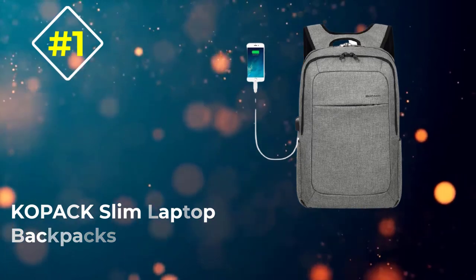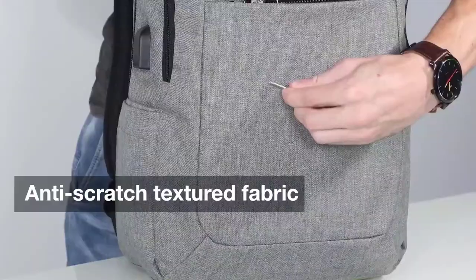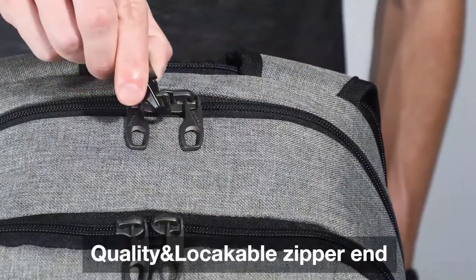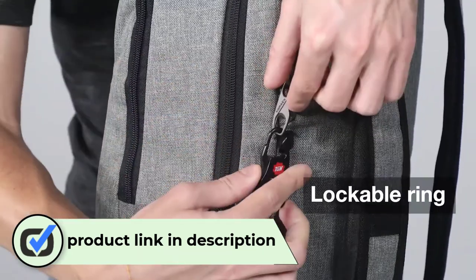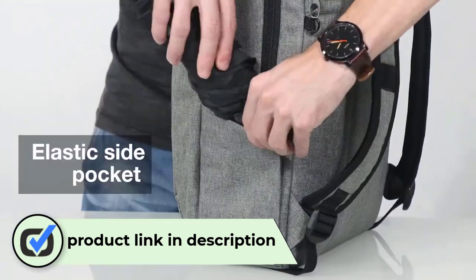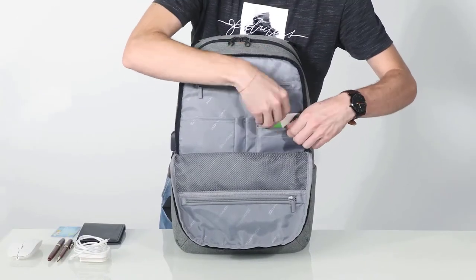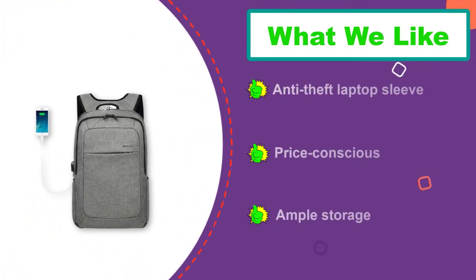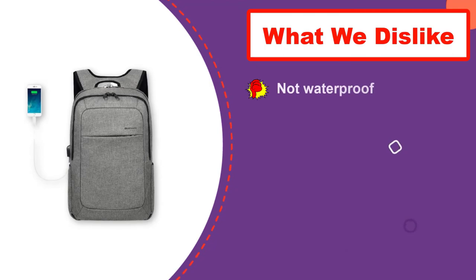Number one: the Copac Slim Laptop Backpack. This backpack is made with the technology-savvy user in mind. It has a dedicated laptop sleeve with anti-theft measures on the sleeve as well, plus a USB connection for charging electronic devices on the go. The bag has ample storage compartments for items of many different sizes and shapes, and is a great value at around the $30 mark, coming in several styles and sizes. One small con is that it is not fully waterproof — although water-resistant, water drops need to be wiped off within 5 minutes to avoid stains.